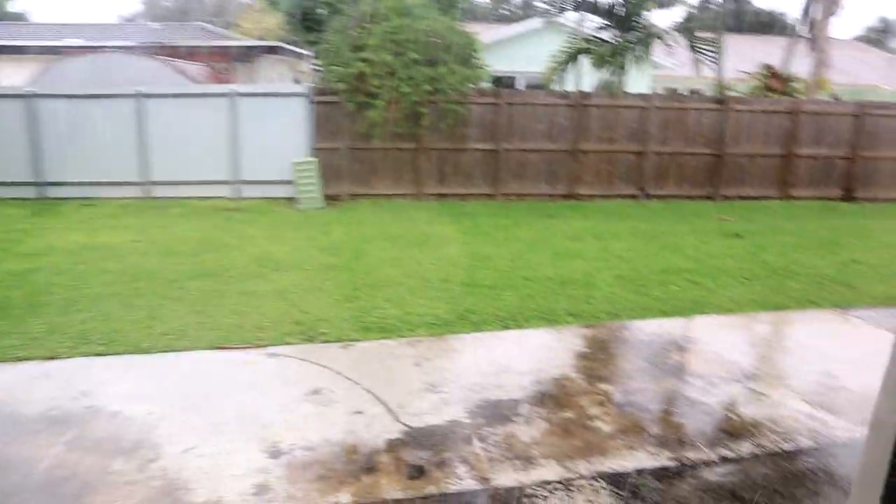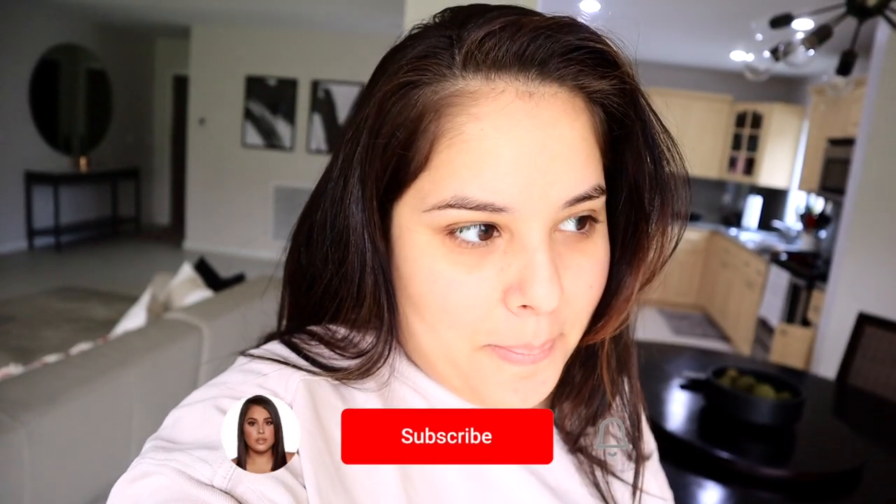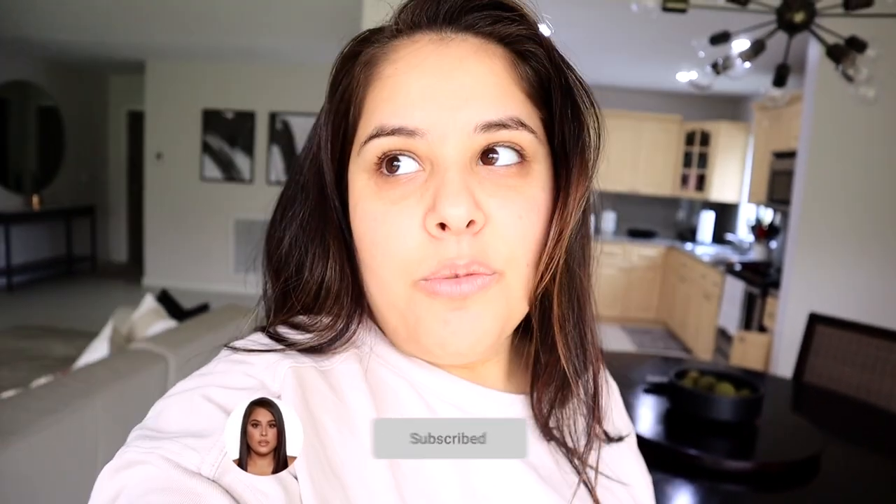I'm supposed to be taking holiday pictures today and look at this rain. Good morning. Today is my holiday pictures with me and Lauren and I woke up to rain.